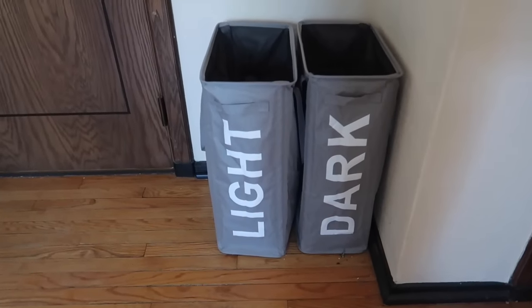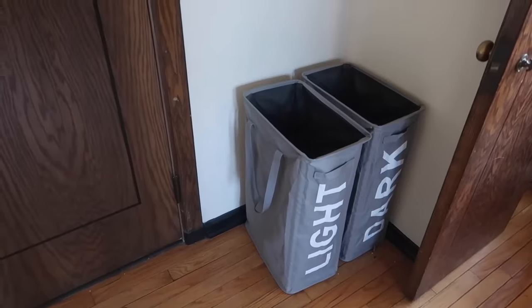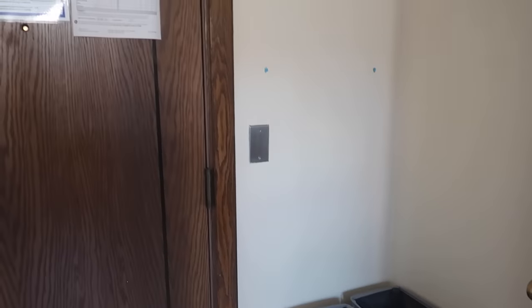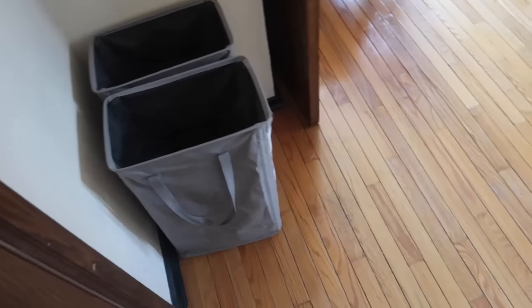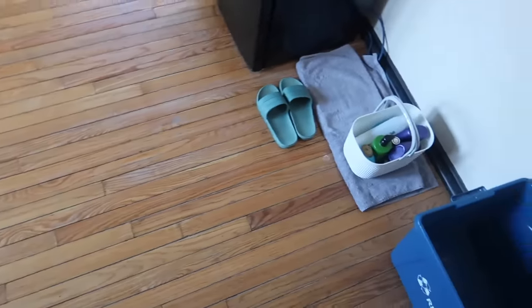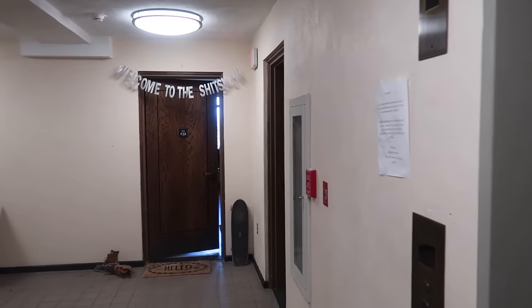Behind the door are my two laundry baskets — light and dark — which is kind of unnecessary since I just wash all my clothes together anyway. I didn't realize that when I bought them before freshman year, so I just keep them behind the door. That brings us back to the start, so I'll do a final overview in a moment, but first let me show you the bathroom.